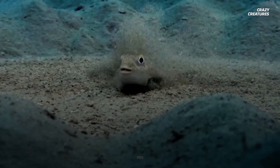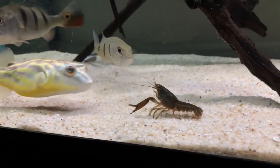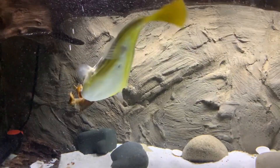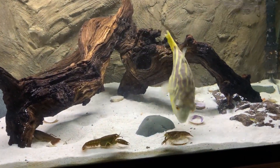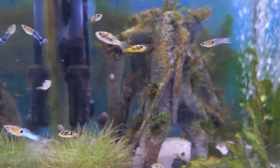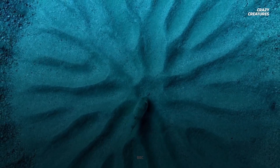Post-fertilisation, some pufferfish species take on active roles in guarding their nests. They ensure that predators are kept at bay and that the eggs are well oxygenated, showcasing a level of parental care that is not always common in the fish world. This vigilant guard duty lasts until the eggs hatch, ensuring the highest possible survival rate for the next generation.